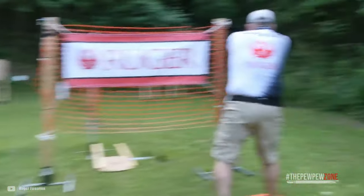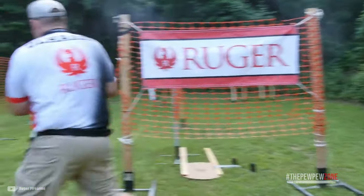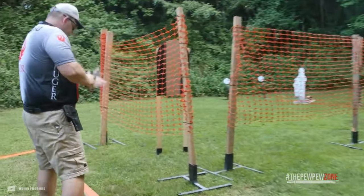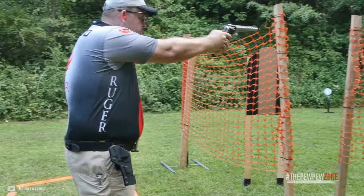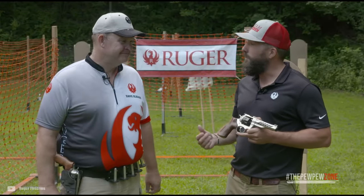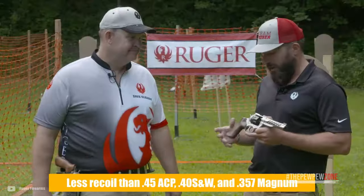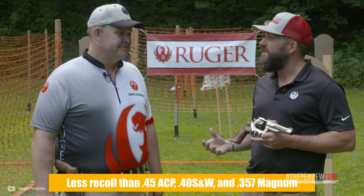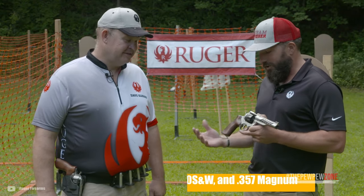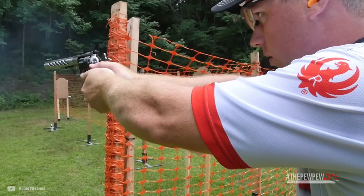While the 9mm cartridge is not typically thought of as a revolver cartridge, revolvers offer some benefits that semi-autos just cannot match. The 9mm Luger is the most popular chambering for self-defense thanks to its balance between velocity and recoil. You get 1,100 feet per second — more than the .380 ACP, and less recoil than the .45 ACP, .40 Smith & Wesson, and .357 Magnum. It's a well-rounded and versatile cartridge, and it is easier to find and cheaper to acquire.